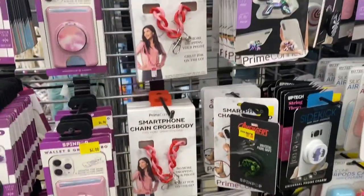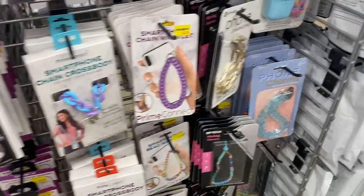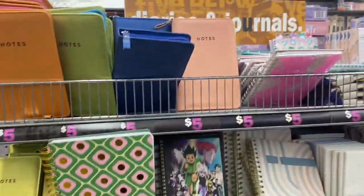Then I looked at some of the iPhone accessories like chains and phone charms. Next I made my way over to see some of the lanyards and little patches they had - pretty cute stuff, but I didn't really care for it.